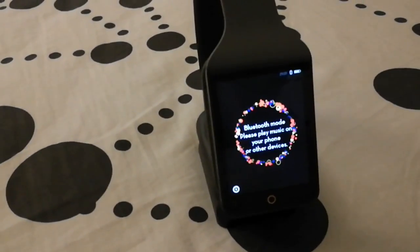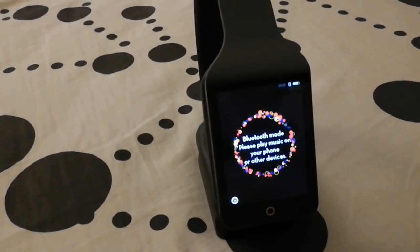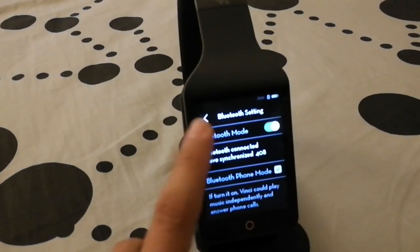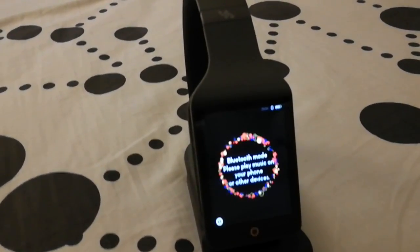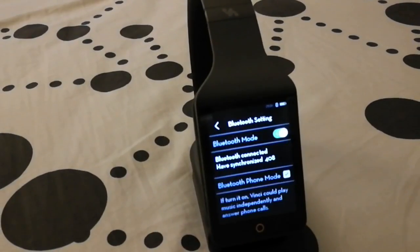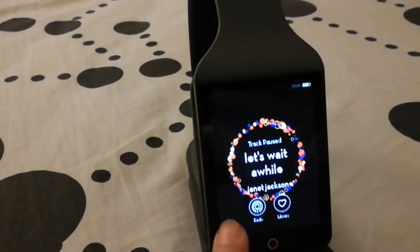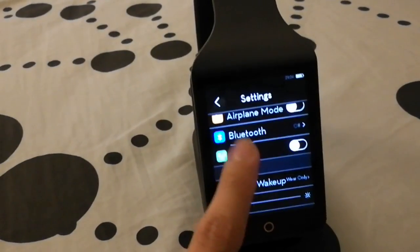The other thing about the Bluetooth is the interface — the software. Let's say I'm connected to Bluetooth, playing music, and I want to go back to the main menu. I can't actually do that because it will take me back to the Bluetooth setting. So I can't go back to the main menu or change my visual. The only way to get back to the main menu is to actually disconnect or turn off the Bluetooth, and then you can go back to the main menu.